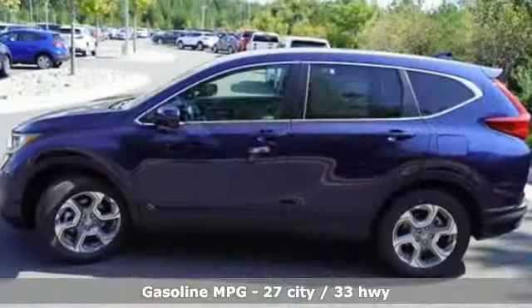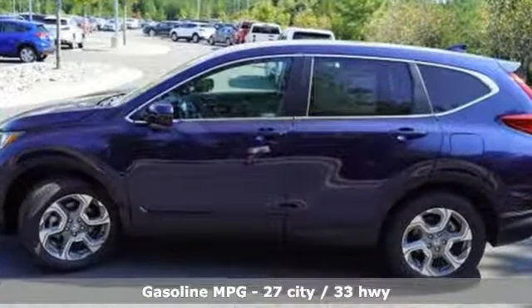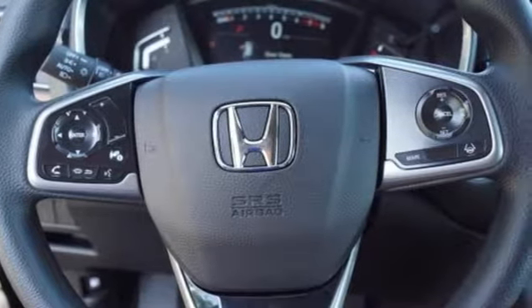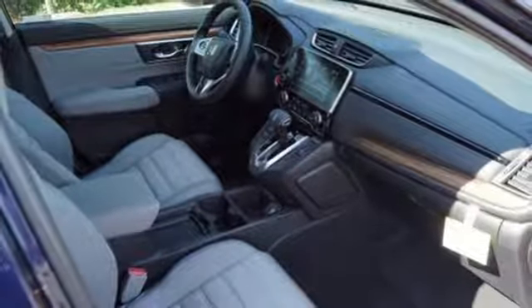It comes with all the amenities you need: streaming audio, power heated mirrors, dual-zone climate control, digital instrument gauges, doors and push-button start proximity key.